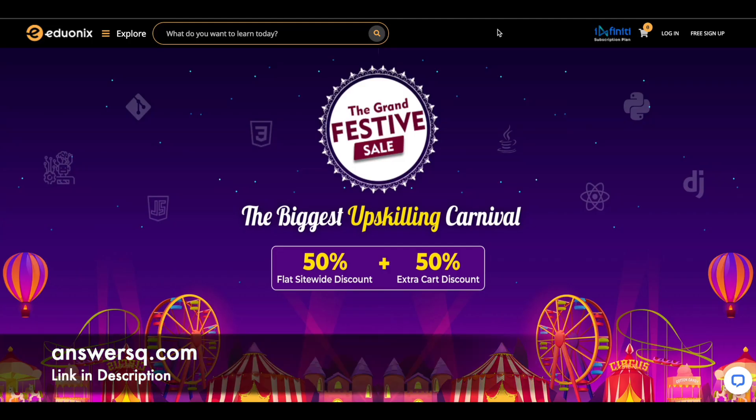Hi buddy, welcome to Answers Cube. In this video we'll be seeing some free online courses that are offered by edX, which is one of the most popular e-learning platforms. Before we see the courses, if you haven't subscribed to our channel yet, kindly do that first.